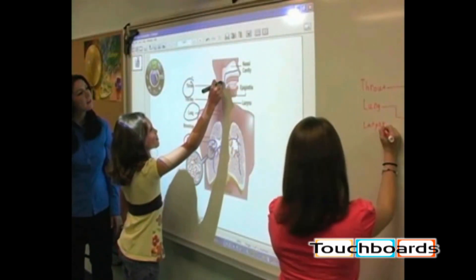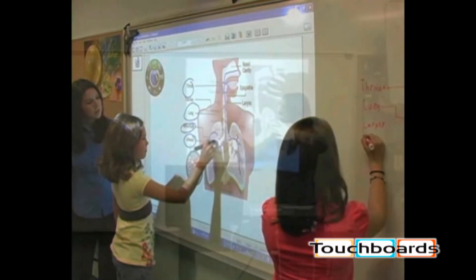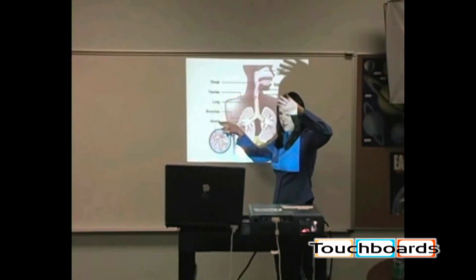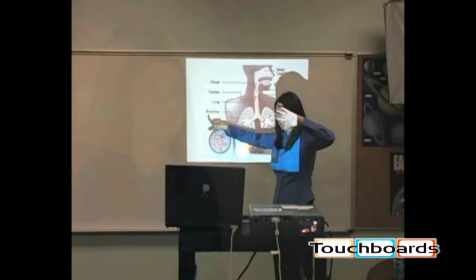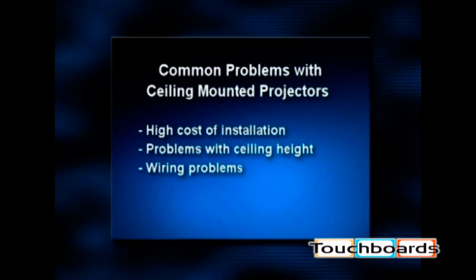Many districts looking to add or replace projection systems seem stuck on the old method of traditional ceiling-mounted or cart standard projectors, but they often forget about the high cost of installation and potential problems with ceiling mounting due to ceiling heights, construction materials, or wiring.